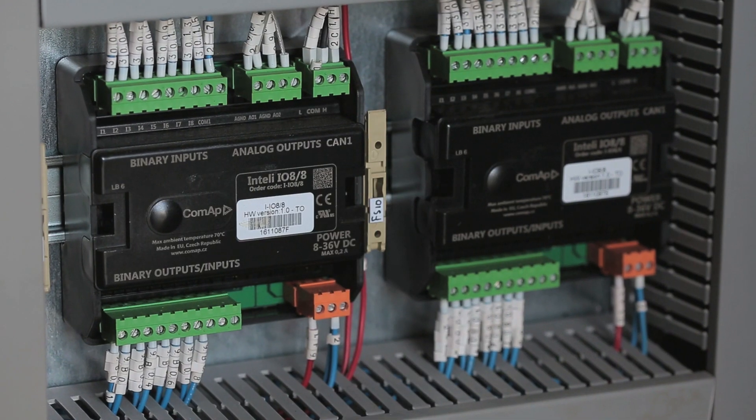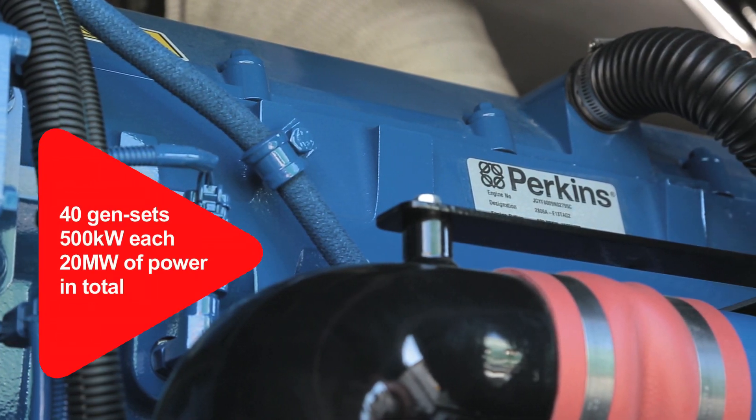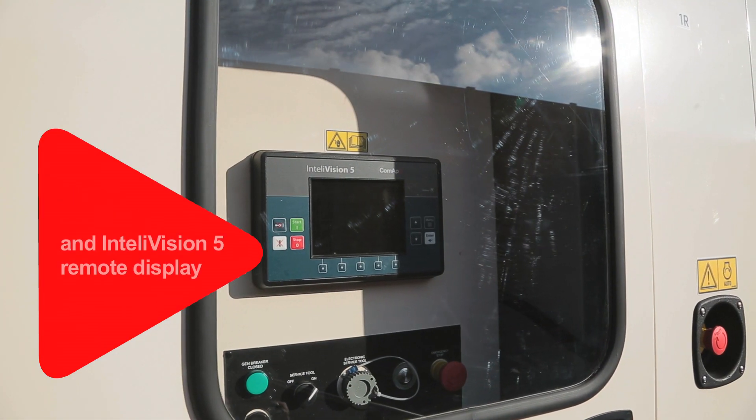The 20 megawatts of generators comprise 40 x 500 kilowatt FG Wilson generators, each in their own individual enclosure and controlled by an IntelliGen NTC PV controller. The display itself is an Intellivision 5-inch display.